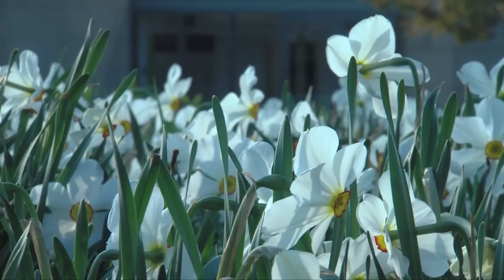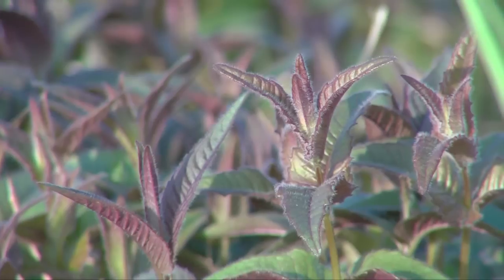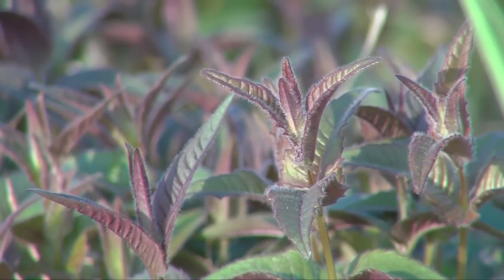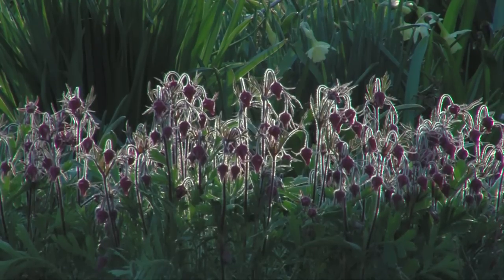We don't use any fertilizers in the garden either. A lot of the plants chosen are plants you would find in the Illinois prairie, and those plants grow in extremely lean soil that is not very high in nutrients — so they're perfectly suited to this climate and don't need any additional input.